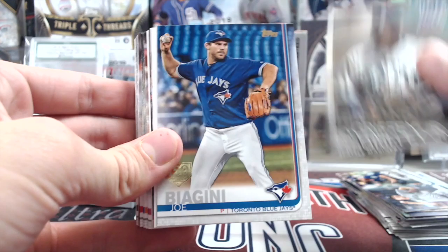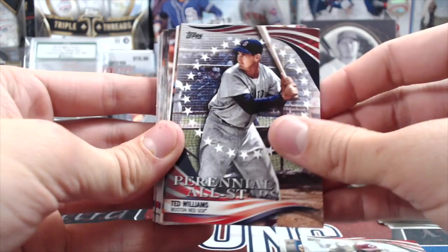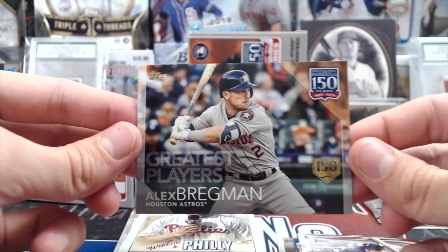So in this one, we got a Griffey 150th, Joe Biagini, Nick Senzel 84 — that's pretty nice — Johnny Bench, Ted Williams. That's pretty nice too. Yeah, that's a good one. Bregman 150th, Greatest Players, and that will be numbered out of 150.